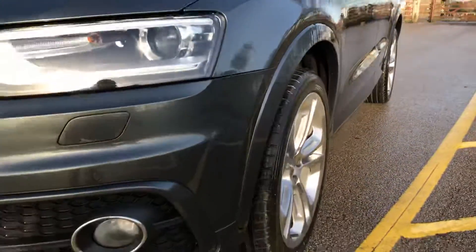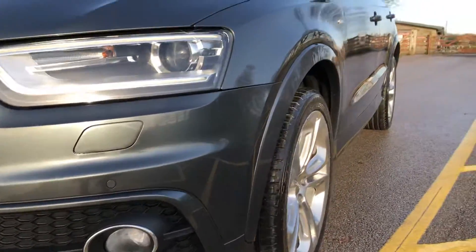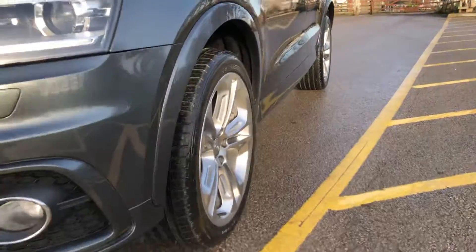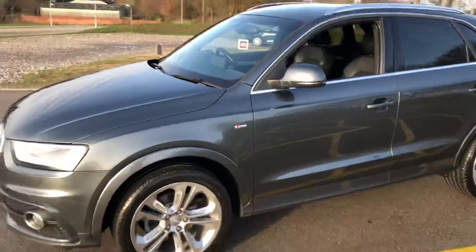The passenger side of the vehicle is free from any big dents, scratches or marks all the way down the side of the car. This car has been polished, detailed, and is ready to drive away — it is in superb condition all around.